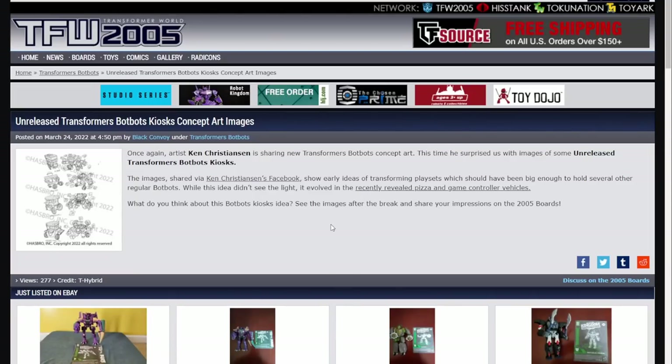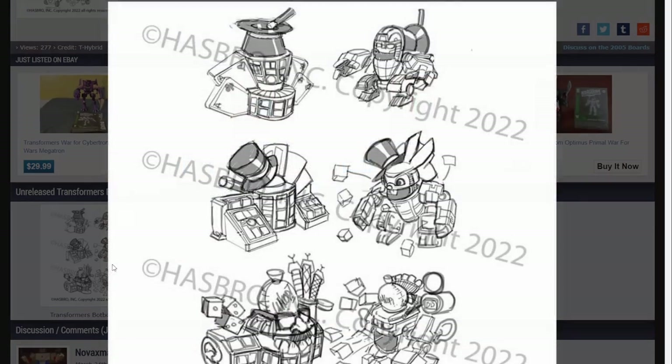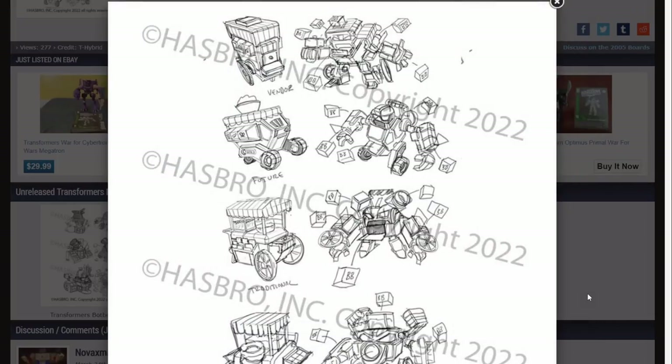Next up, we're going to talk about some more unreleased BotBots images. We've got what appears to be a magic set - yeah, these all look like a magic set. And then we've got what looks like a popcorn popper or popcorn machine, and a motorized popcorn vendor machine. That is so weird. I'm not a fan of those at all.